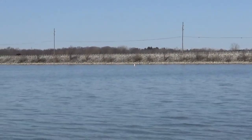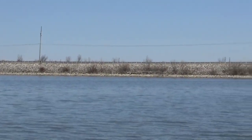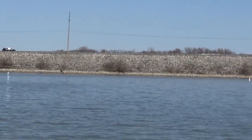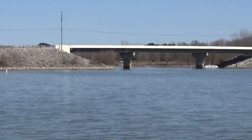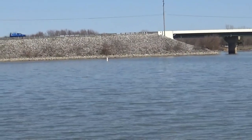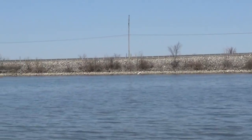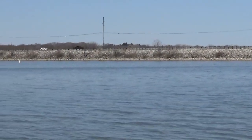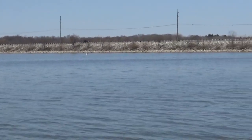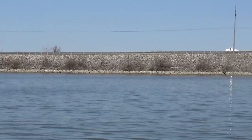Allen Creek top saugeye spot number three is the Cheshire Road causeway. See all those rocks — we also like to refer to that as rip-rap. The bridge area offers some good current and it also offers really good access to deep water. That is my top spot number three for saugeye at Allen Creek Lake. I'm on the south side, but both sides are equally good for saugeye.